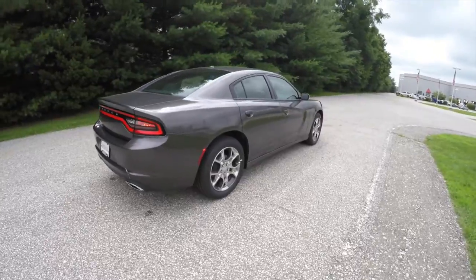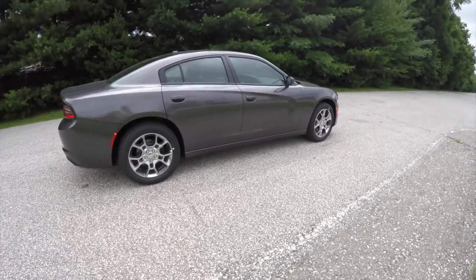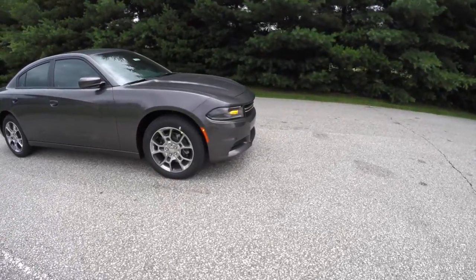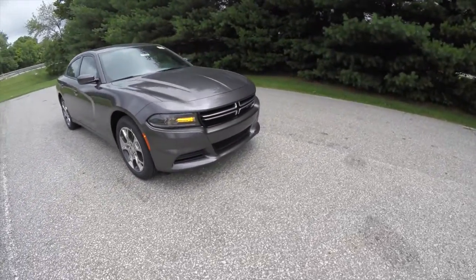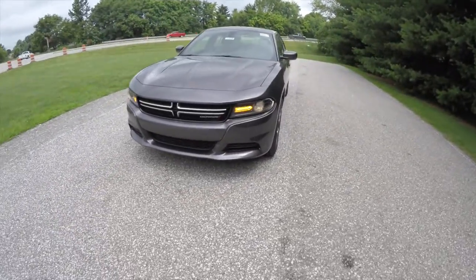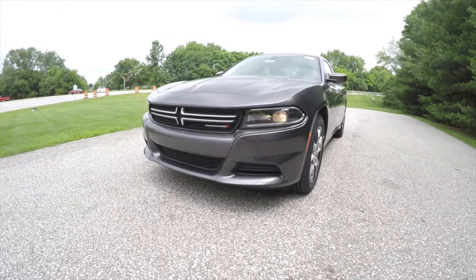All right, this does conclude our quick walk-around look at this brand new 2015 Dodge Charger SE all-wheel drive. If you have any questions or would like to see this vehicle, please contact our showroom. One of our friendly sales staff will be more than happy to answer any questions you may have. As always, thanks for watching.